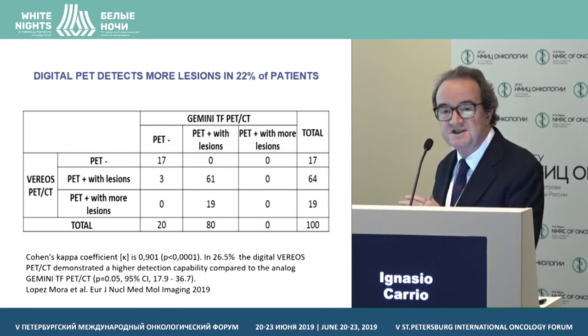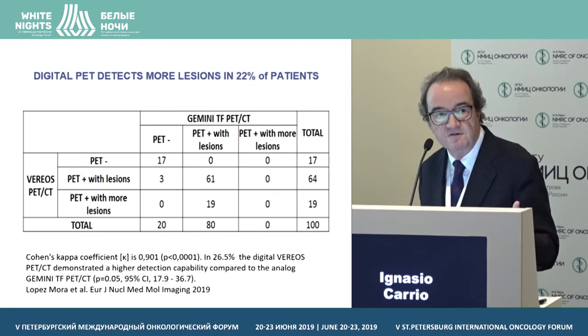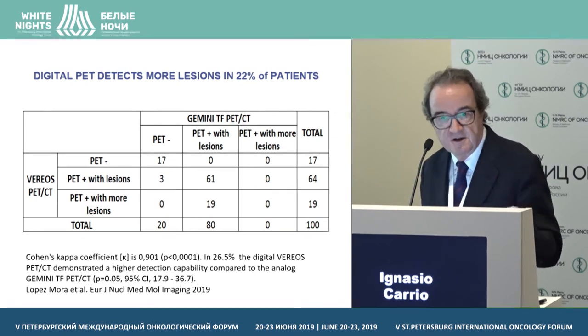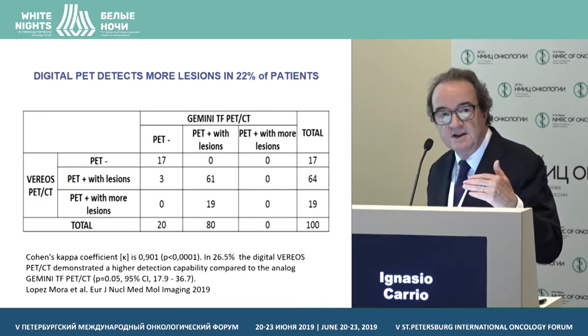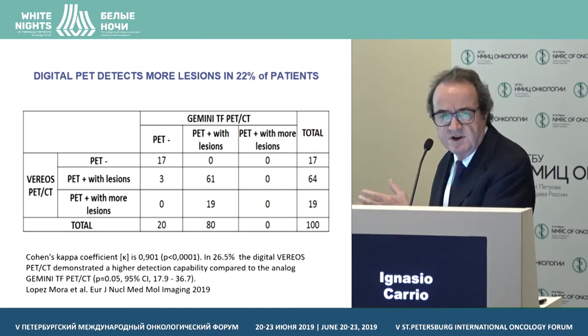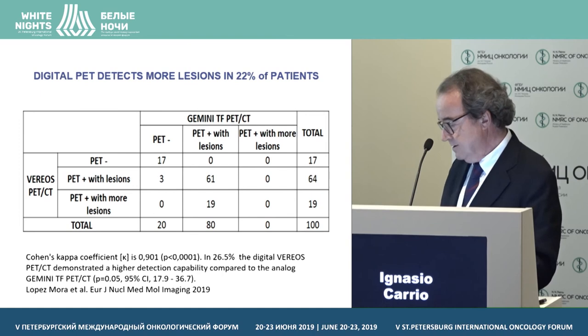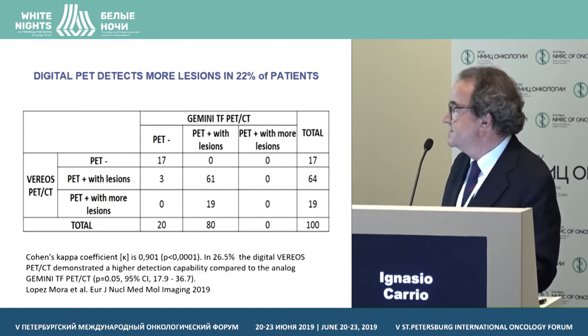That does not mean we change the stage in all of them. Obviously, a patient who has 10 lesions having 12 would not change the stage. We need to understand in which particular situations — such as in the case of the liver and breast cancer — we can really have a clinical impact on staging.